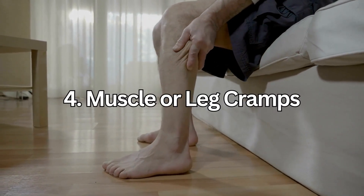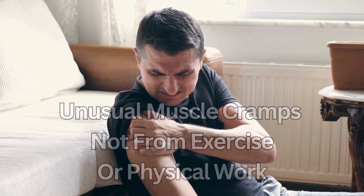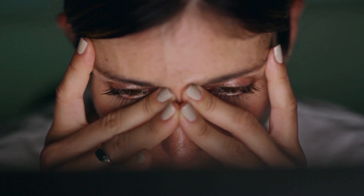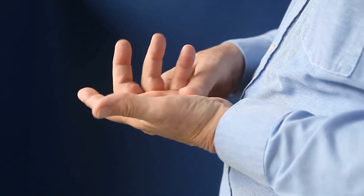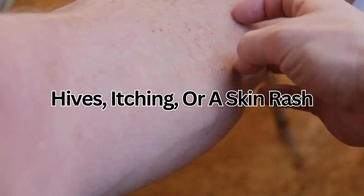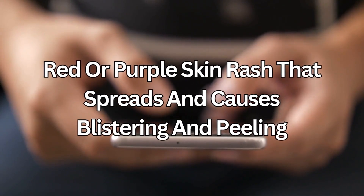If you get unusual muscle or leg cramps that are not from exercise or physical work, talk to your doctor — you may need a blood test to check your potassium levels. If you are feeling very tired and low in energy, or have tingling and numbness in your hands or feet, these are all due to higher potassium levels in your blood, which can happen from taking Spironolactone. If this bothers you or is getting worse, talk to your doctor. Spironolactone can also cause hives, itching, a skin rash, or even hair loss. Contact your doctor if you notice any red or purple skin rash that spreads and causes blistering and peeling.